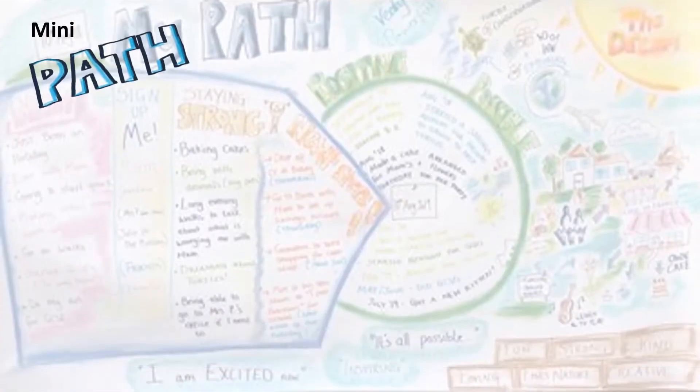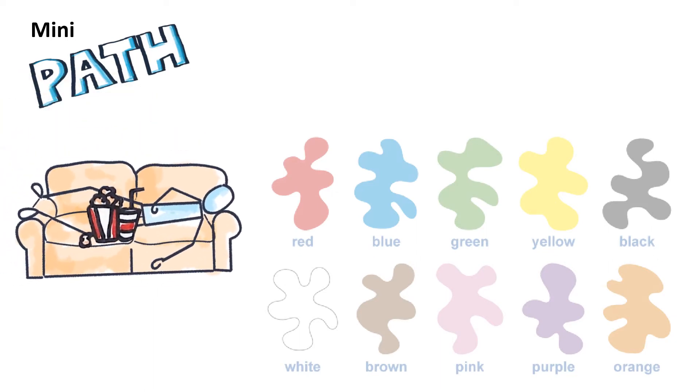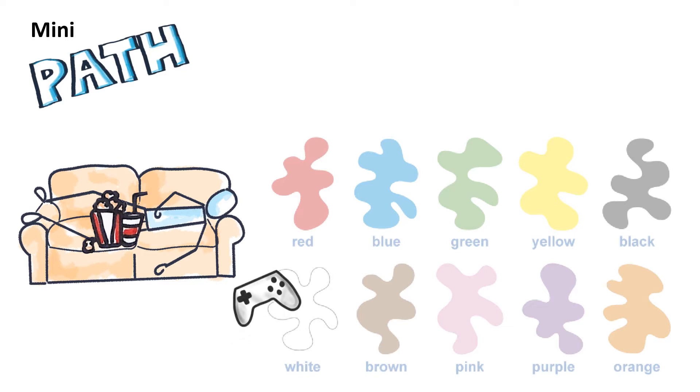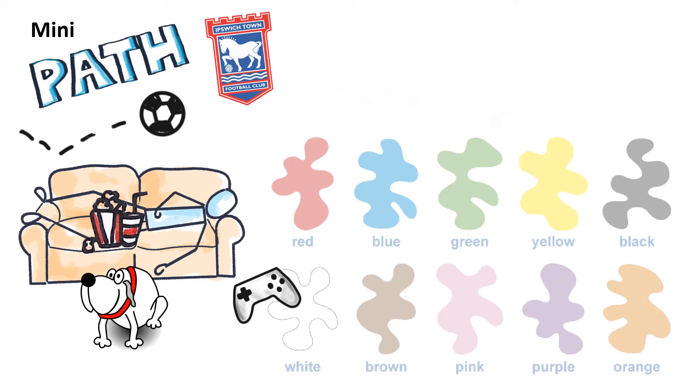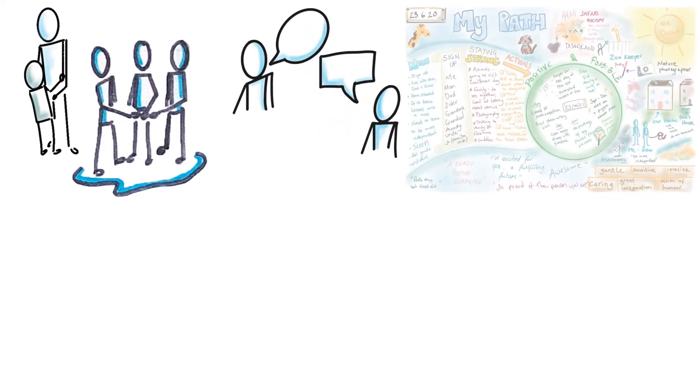We'll ask you about the things that you like so we can personalise your path picture. We'll start with asking you about your favourite colours, slowly building a picture of your hobbies and interests. We can also include the ideas of other people who are important to you and we will ask you who those people might be. As we talk together, the mini path begins to fill with ideas, words and pictures drawn in front of you.